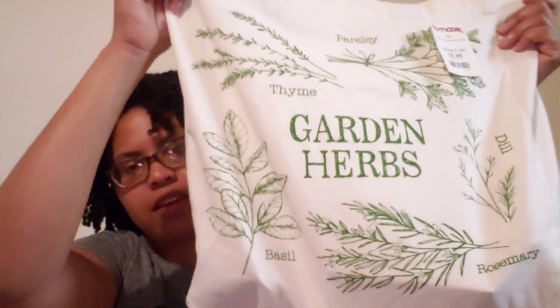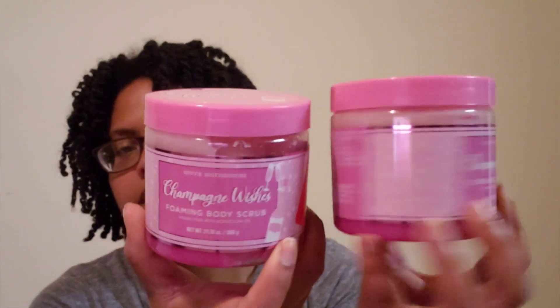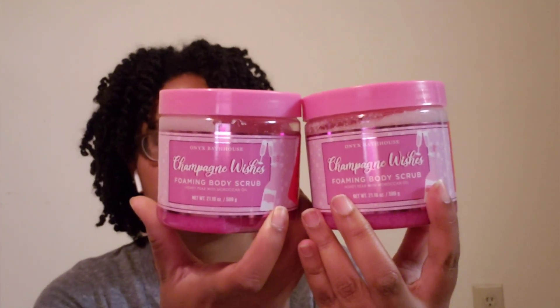Now for TJ Maxx. I picked up a pretty bag — just a regular little grocery-style bag for errands. I also got an oversized men's extra-large t-shirt that I'll probably sleep in. I needed a t-shirt to sleep in, so that works. I also found two of the Champagne Wishes foaming body scrubs in honey and pear. The honey ones are really good for my skin, and I like pear, so I was glad to pick up two of these at $4.50 each.